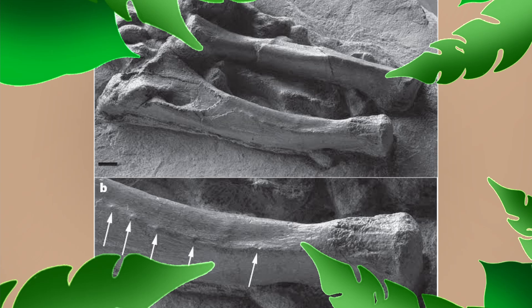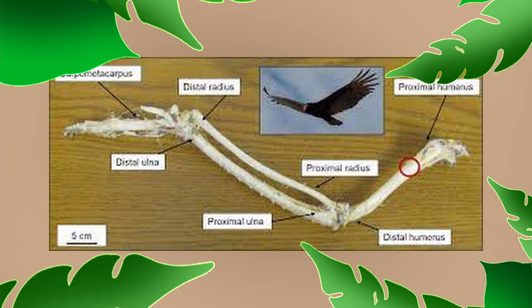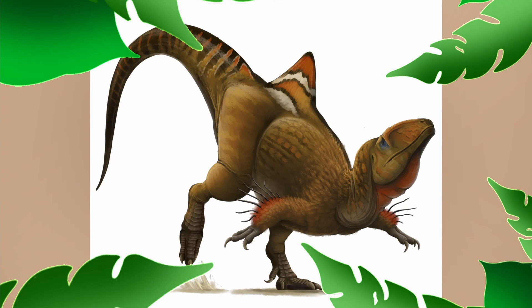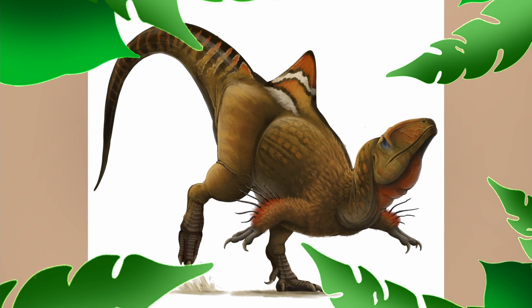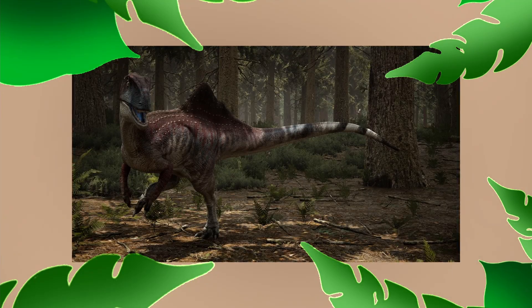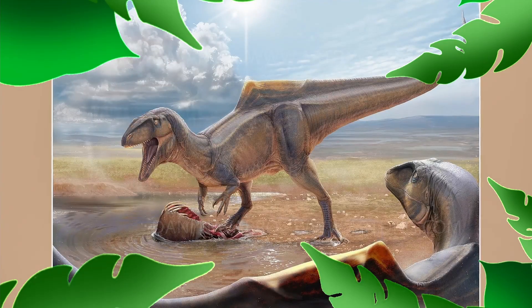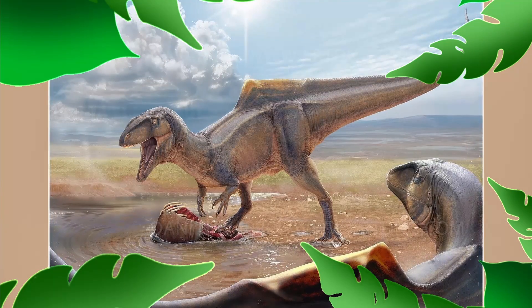After researching the fossil, scientists noticed something strange: several bumps on the animal's arms that oddly resembled quill knob insertions found on bird wings. Since even large feathers wouldn't have helped with flight, the most likely conclusion is that the knobs were used for display quills. That said, whether the knobs served any purpose is still debated — they may simply have been muscular scarring.